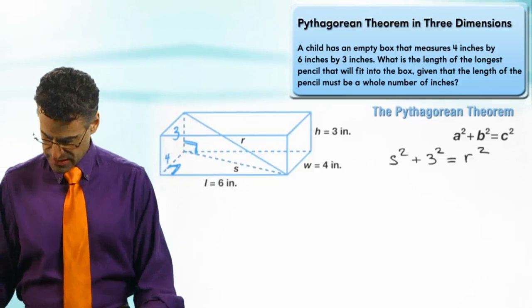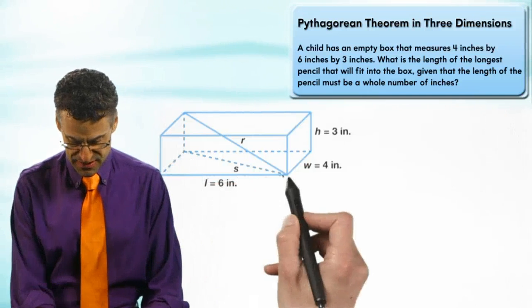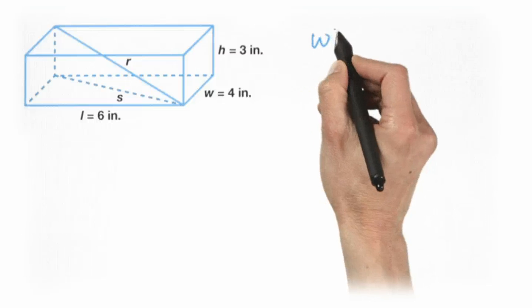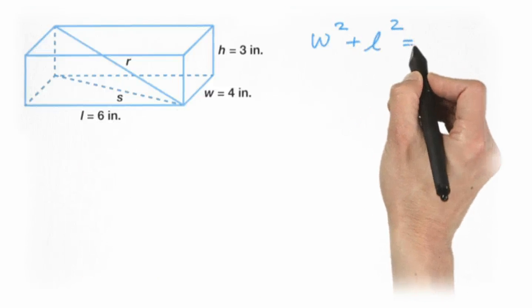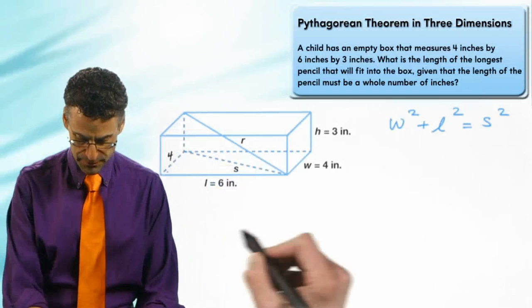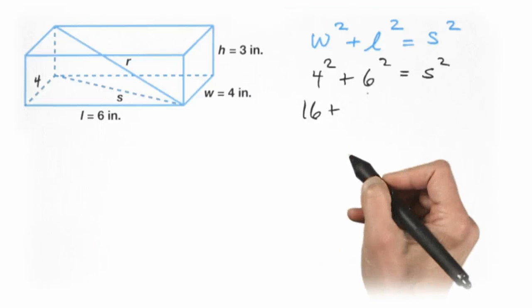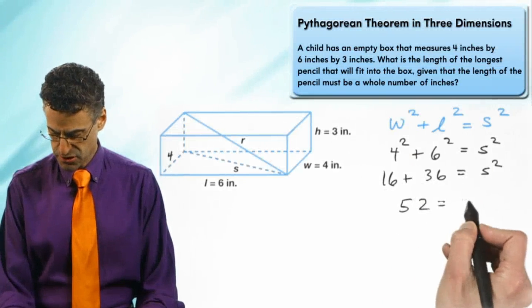The width is four and the length is six, so: width² + length² = s². Plugging in: 4² + 6² = s², which is 16 + 36 = s². So 52 = s².